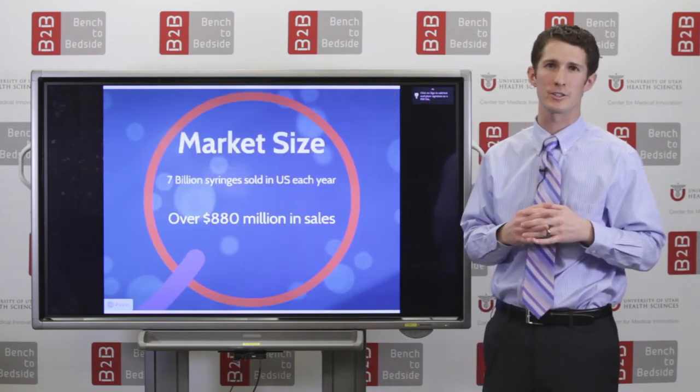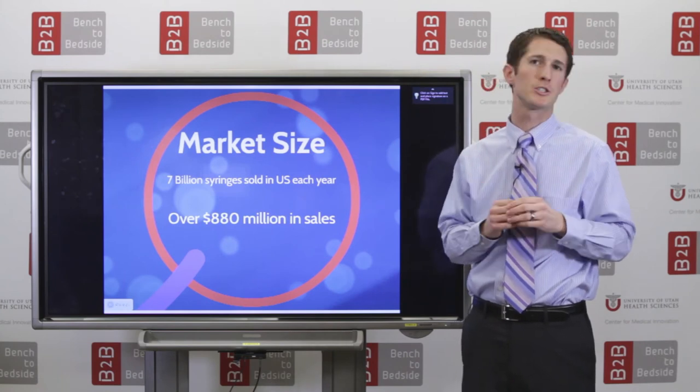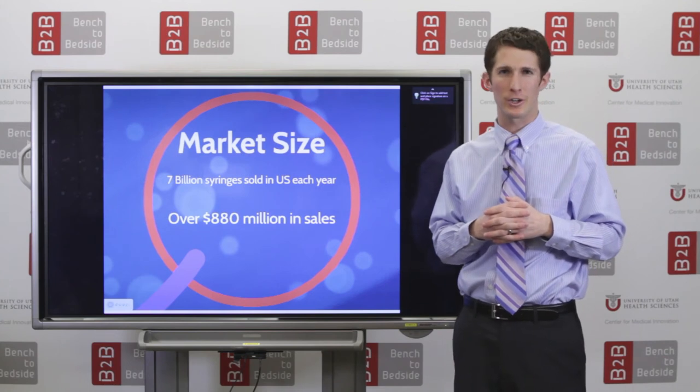So, what's the current market of the syringe? Right now, in the U.S. alone, there are over 7 billion syringes sold with sales over $880 million.